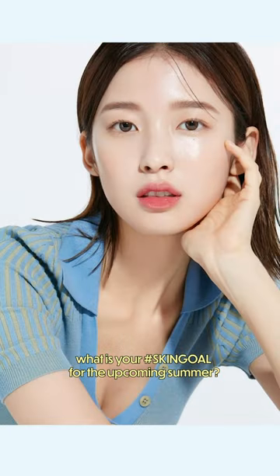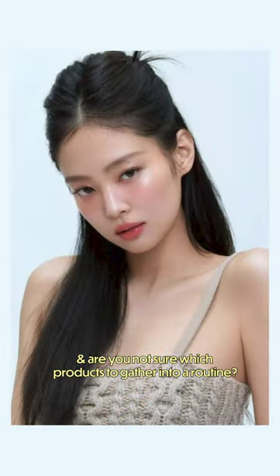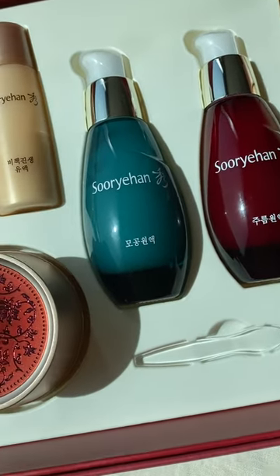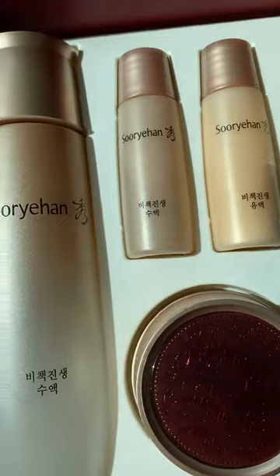What is your skin goal for the upcoming summer? And are you not sure which products to gather into a routine? Well, you know Eun-Ni always has your back, and I'll be introducing you to the newest launch for K-Beauty.